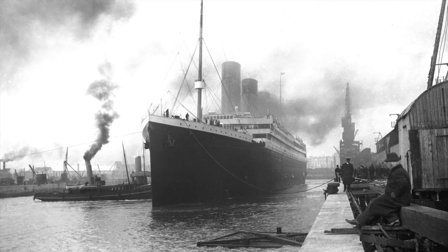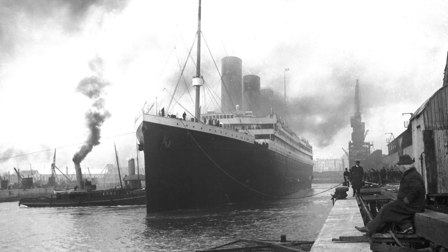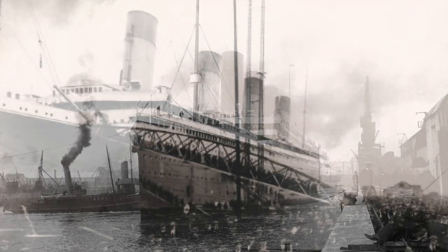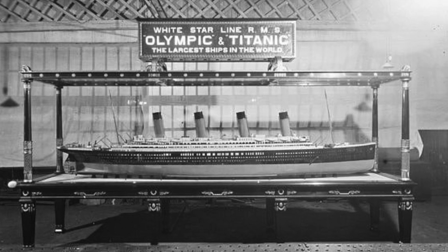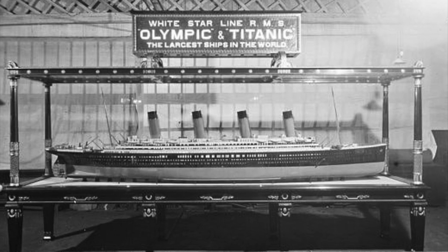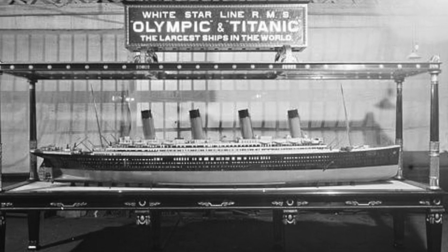In April 1912, two men parted ways on board a new ocean liner on Berth 44 in Southampton, England. These two men were friends and colleagues who had worked alongside each other at the Harland & Wolff shipyard in Belfast. This was a huge triumph for them as they both worked on the early and final designs of a trio of liners alongside the chief designer, Alexander Carlisle. However, one event was about to change the safety of two out of the three liners.